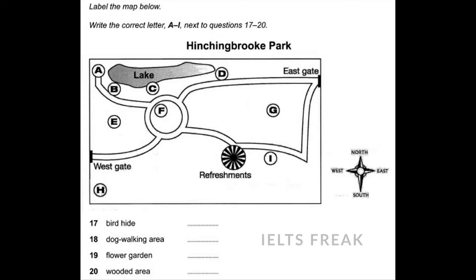And if you just want to sit and relax, you can go to the flower garden. That's the circular area on the map, surrounded by paths. And finally, there's a wooded area in the western section of the park, between two paths.